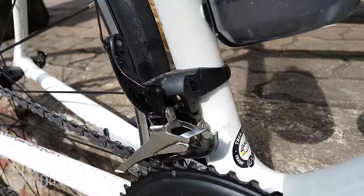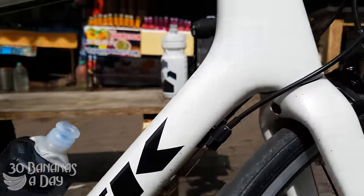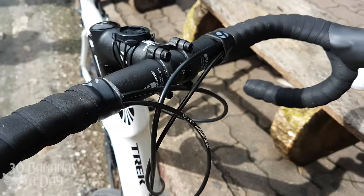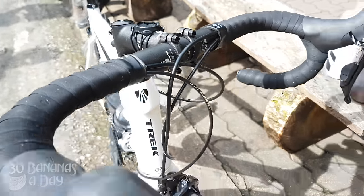It comes with a stock full 105 groupset, except for the hubs. The derailers, the brakes — full 105, 5800 Shimano groupset. And it's good stuff. It's 11-speed. Comes with a compact crank, 50/34. The bars are alloy.